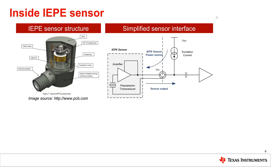I'm going to elaborate a bit on the IEPE sensor, as it's the industry standard for vibration sensing. Its interface is standardized, allowing virtually all IEPE sensors to work with IEPE interface modules, regardless of the manufacturer. The IEPE sensor structure is shown on the upper-left diagram.